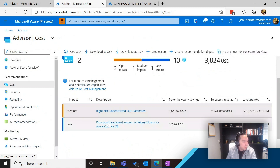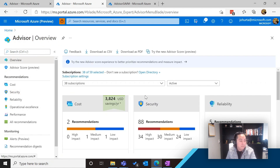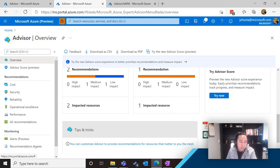That is basically the gist of how recommendations work. For other categories — like security, which is an important one — we work very closely with Azure Security Center. The recommendations you see here will match what you will also see in Security Center. You can also download a full PDF or all the recommendations we have for you — if you need to keep reports or share it with somebody in a more friendly way, you can download the list as a PDF or as a CSV.